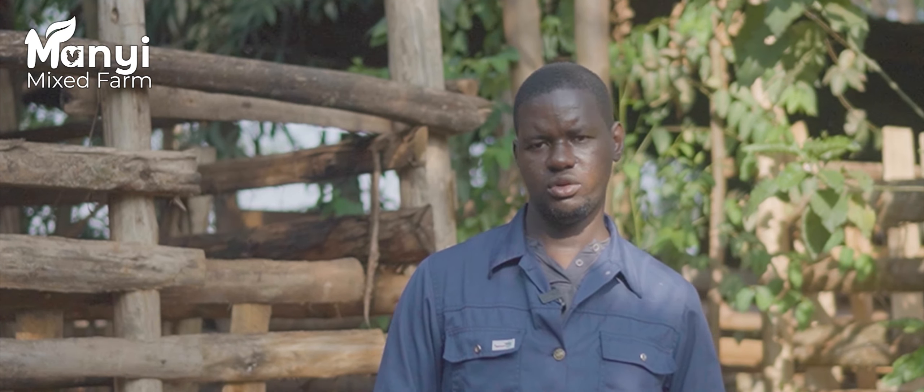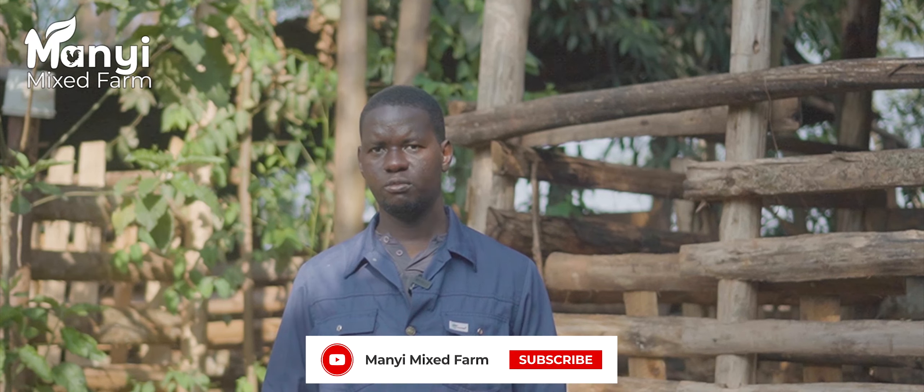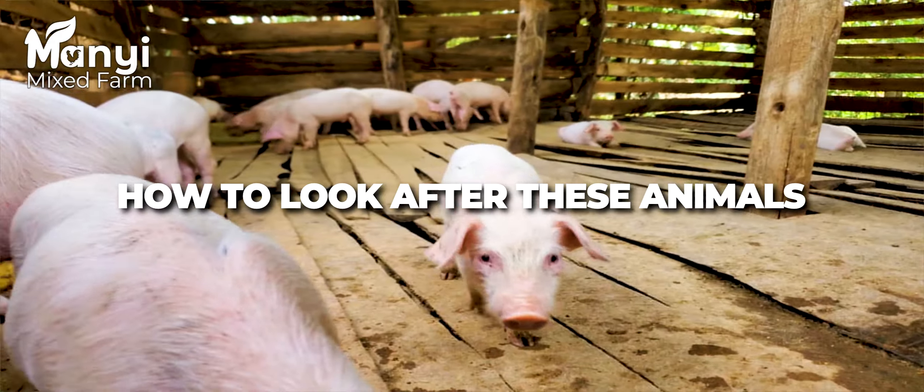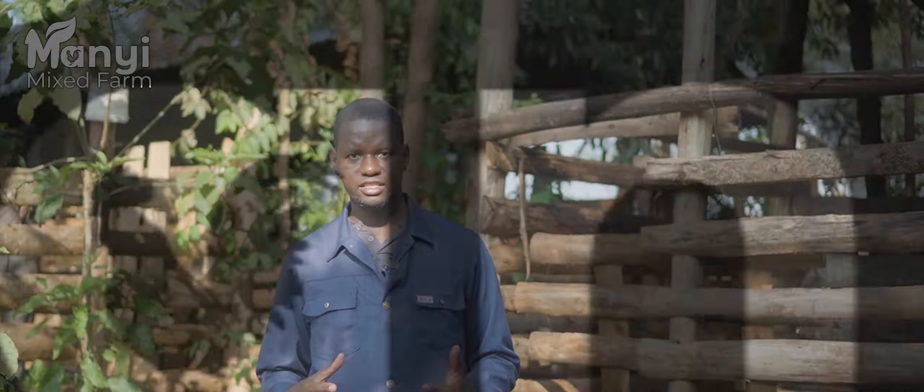Thank you very much for being with us and stay tuned. Subscribe to our channel so that we can take you through the different things like food formulations, the breeds we have, breeding, how to look after these animals, and how to achieve the weight you want — whether it may be a live weight or carcass weight, depending on what your target is.